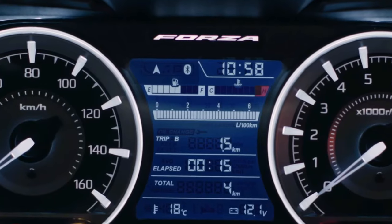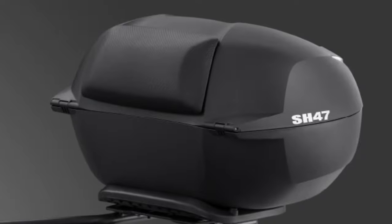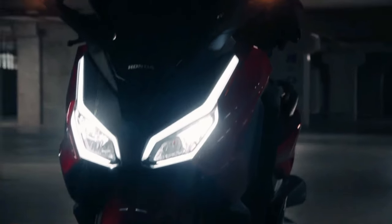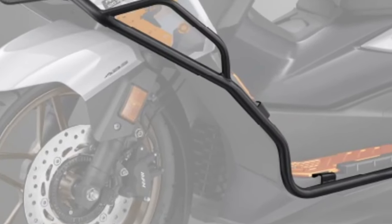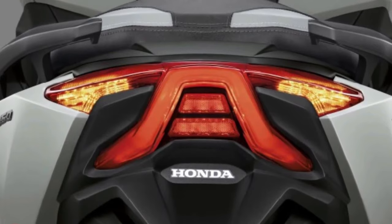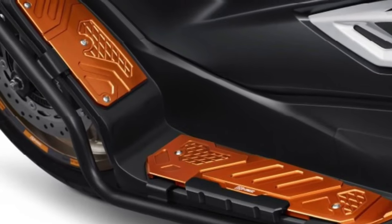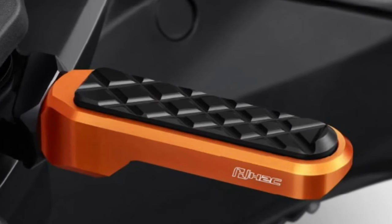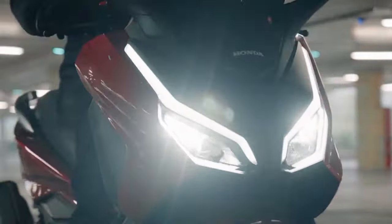From the moment you lay eyes on the 2025 Forza, its sleek, aerodynamic lines and modern design elements are immediately striking. The scooter features a redesigned front fairing that enhances its aerodynamic profile, contributing to better fuel efficiency and a smoother ride. The bold LED headlights and integrated turn signals not only provide superior illumination but also give the Forza a distinctive and futuristic appearance.